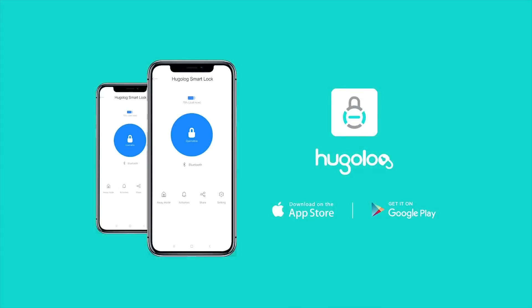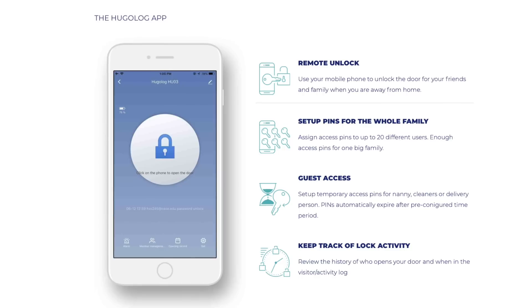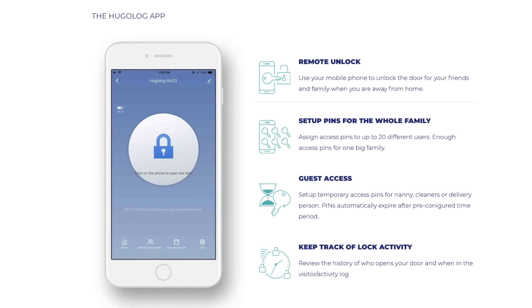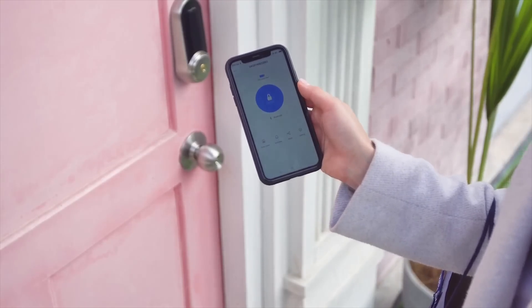Once you get it installed, you just download the Hugolog Connect app. You can get this on Google Play or in the App Store for Apple. Once you get that, you just connect your device to it. Then you can go through the programming steps and punch in the number that you want to lock in your code, so that only you have it. You might want to write it down somewhere, but if it's your door code, you're probably going to remember it.